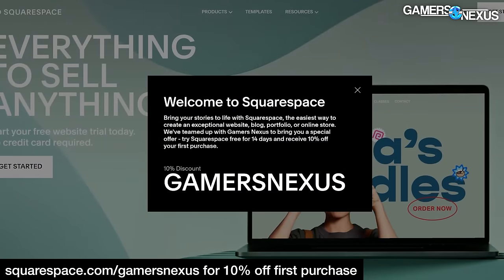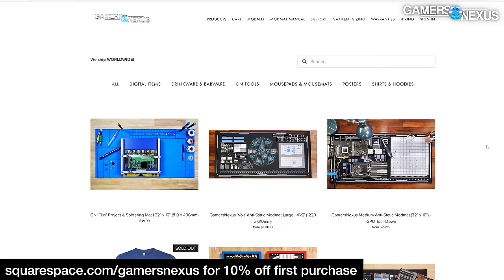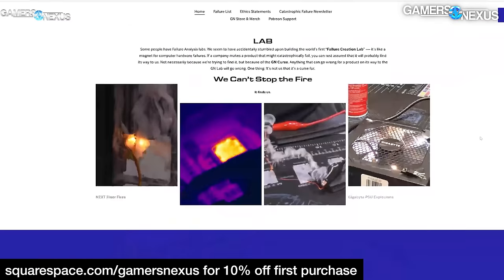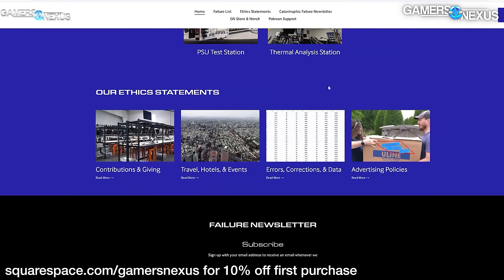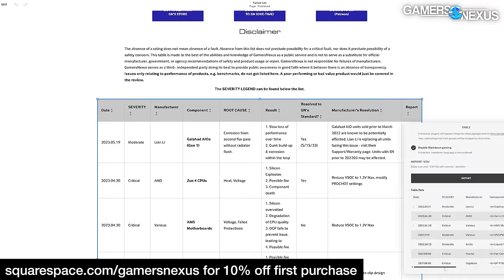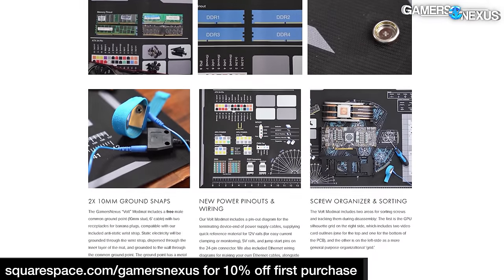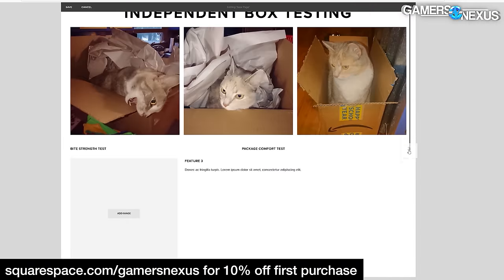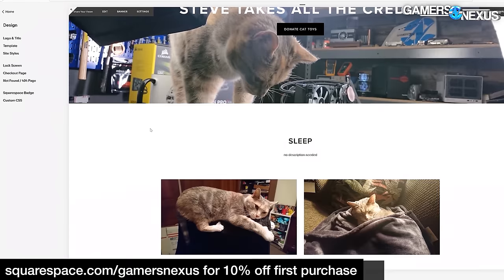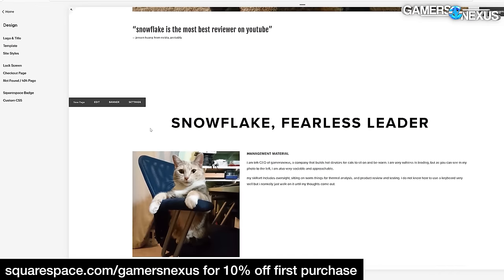This video is brought to you by Squarespace. Visiting squarespace.com/gamersnexus will give you 10% off your first purchase. We've built several of our own websites with Squarespace, including our recently launched gamersnexus site listing catastrophic PC hardware failures, our store website using built-in e-commerce tools, and a site for our CEO Snowflake. Sign up at squarespace.com/gamersnexus or click the link below.